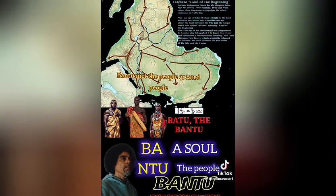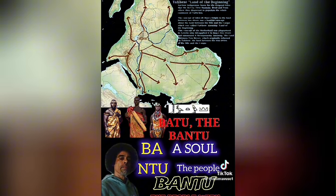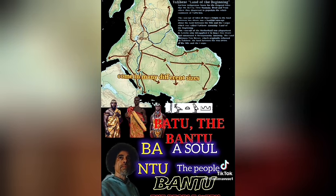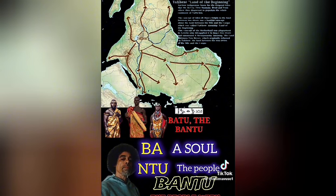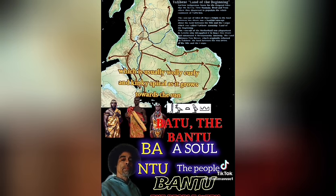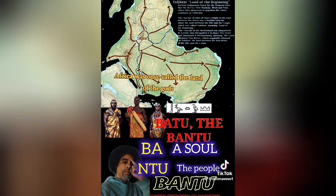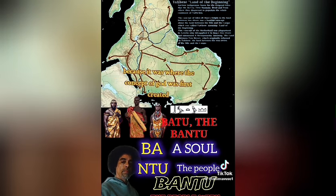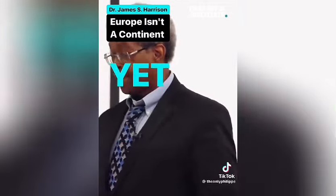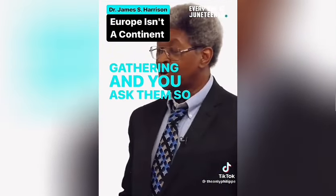Bantu meant 'the created people,' original people with souls that would transfer from this plane to the next. The Bantu, the aboriginal people of the continent of Africa, come in many different sizes and hues, and can be recognized by their hair, which grows in curly, kinky, spiral form towards the sun. These people are considered the original people spoken of in holy scriptures. Africa was once called the land of the gods because it was where the concept of god was first created.